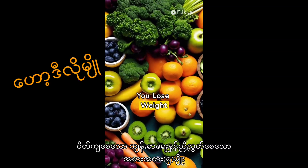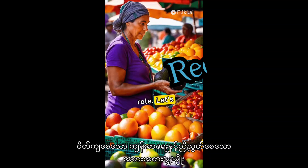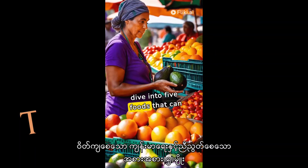Healthy foods to help you lose weight. Battling the bulge can be tough, but your diet plays a crucial role. Let's dive into five foods that can help.